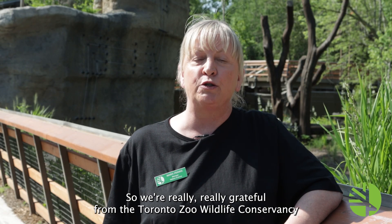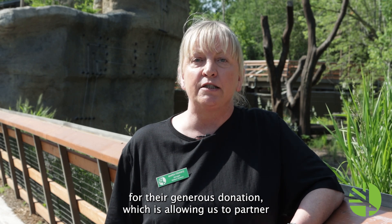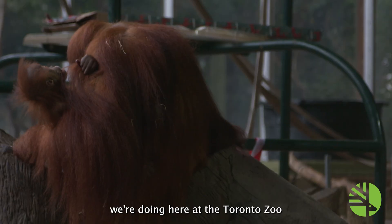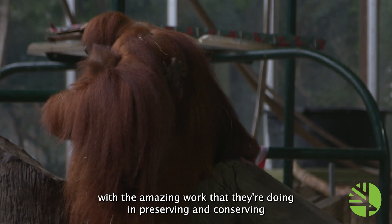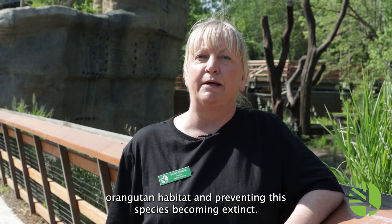We're really, really grateful to the Toronto Zoo Wildlife Conservancy for their generous donation, which is allowing us to partner with the Sumatran Orangutan Conservation Program in Sumatra. So we can link all this amazing work and research we're doing here at the Toronto Zoo with the amazing work they're doing in preserving and conserving orangutan habitat and preventing this species from becoming extinct.